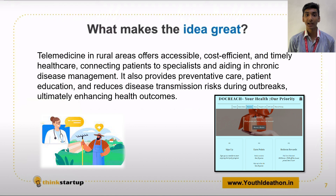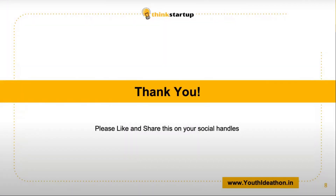Moreover, our app has an inbuilt calendar where you can see booking dates and times. You can also chat with our doctors and send them reports. We'll see you next time.